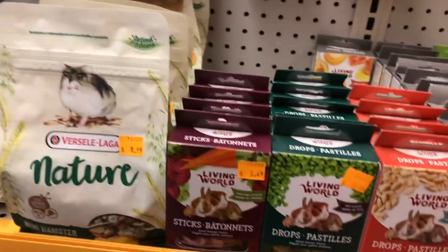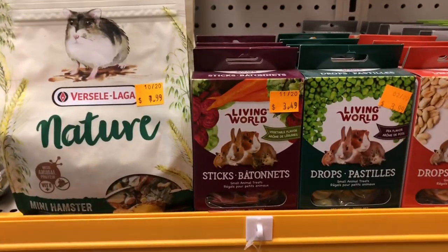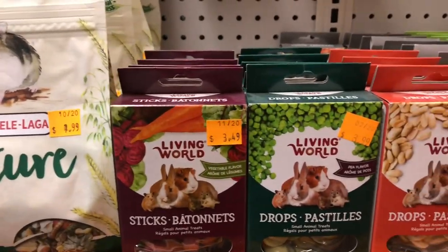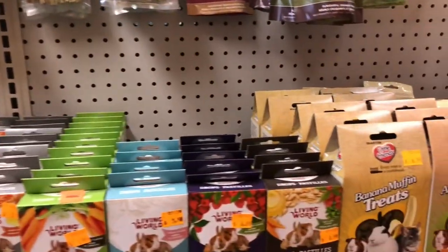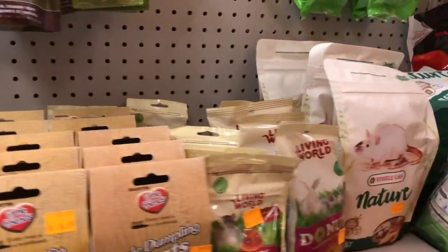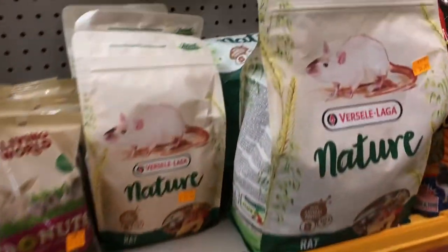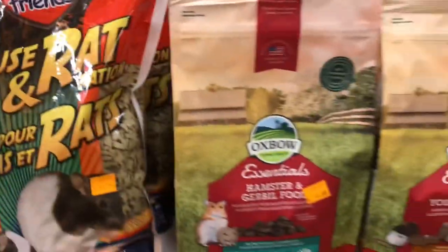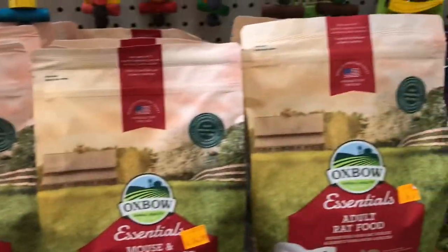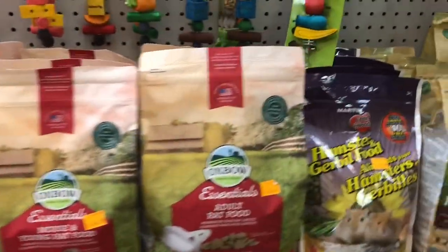They got Timothy stuff. And I haven't seen these before — these are small animal treat sticks, drops from Living. Banana muffins! I bet those are good for them, but aren't good for them — but definitely pretty good, if they made them in human size. All right, we got our Oxbow. As you guys know, I use the adult rat food.